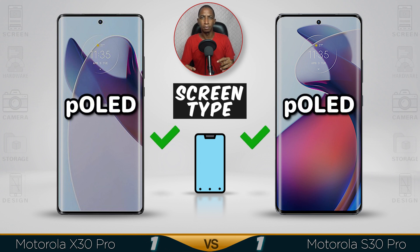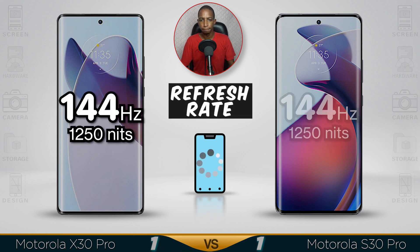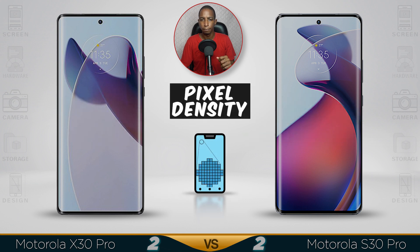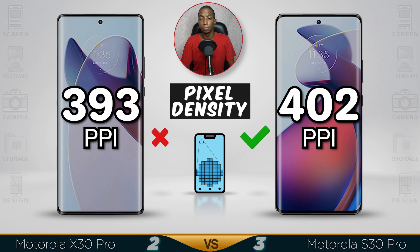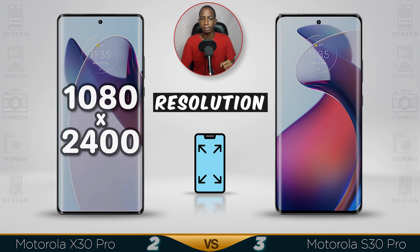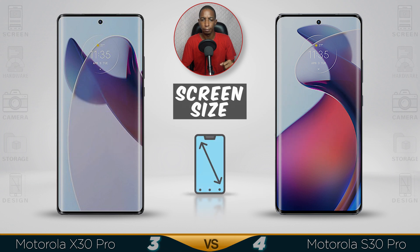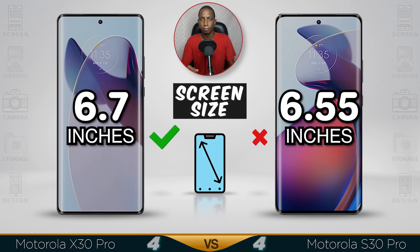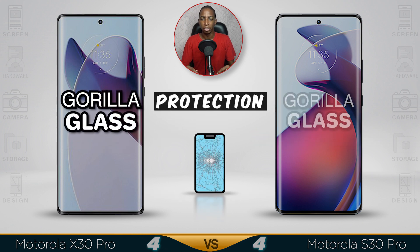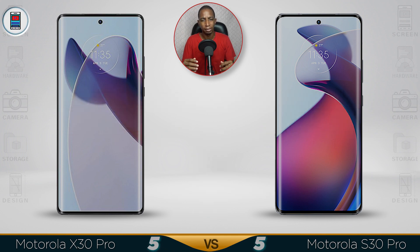For the screen type, I haven't seen a P-OLED screen in a very long while, so it's good. The X30 is slightly better. Basically both are using the same screen — you either go with a bigger screen or a slightly better megapixel count. They are essentially the same screen.